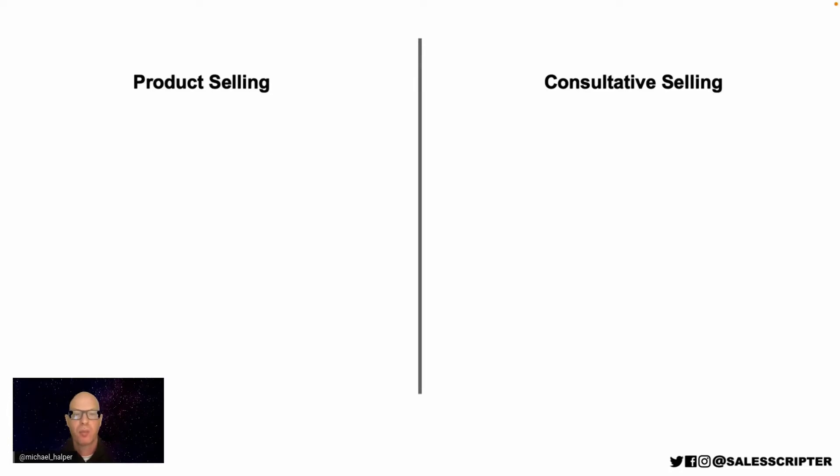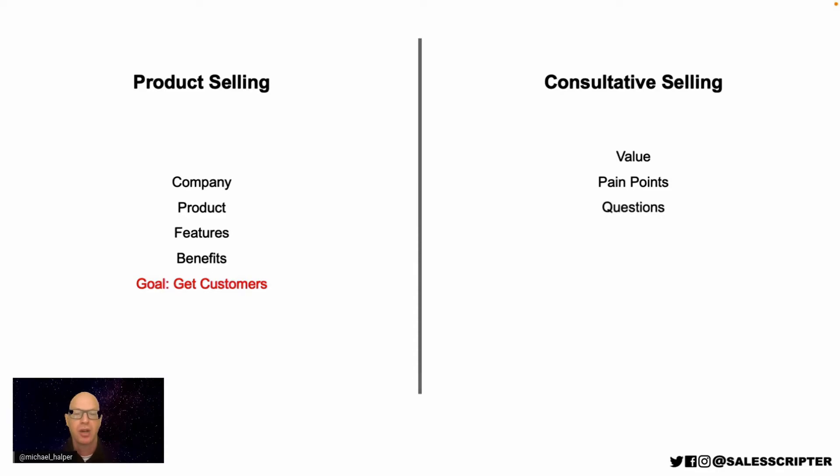If you are a product-selling salesperson going out there saying 'this is who I work for, this is what I sell, this is what it does, do you need what I sell?'—you're going to make prospects very guarded. If you try to sell to everybody, you'll be trying to close prospects that don't fit, and closing will be extremely difficult. But with a consultative selling approach—communicating how you can help, asking good questions to identify which prospects need your help and avoiding those that don't—those are the prospects that are easier to close.